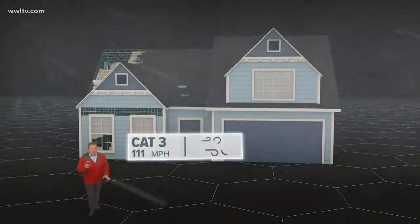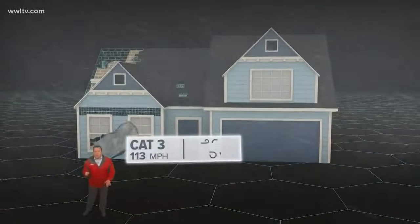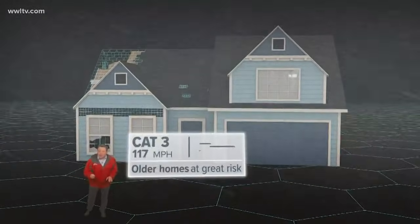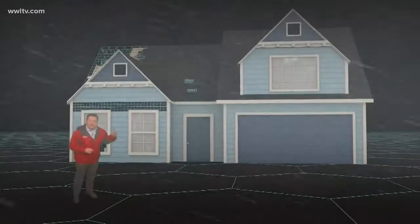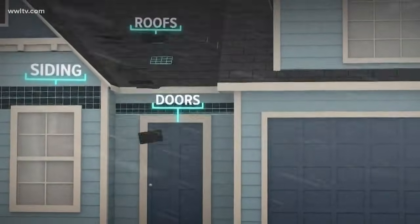At 111 miles an hour, you've got a major category three hurricane like Katrina was at landfall. Mobile homes don't stand a chance and older homes without a roof could collapse in on themselves. And even newer construction is now at risk, especially siding, doors and roofs.